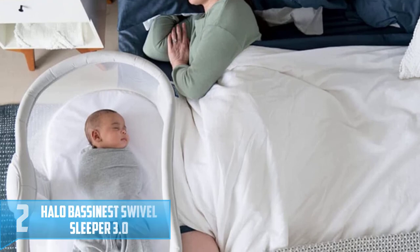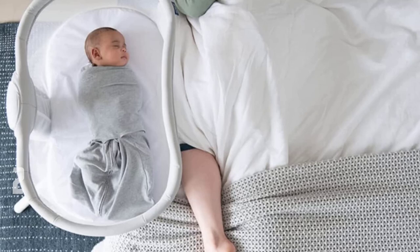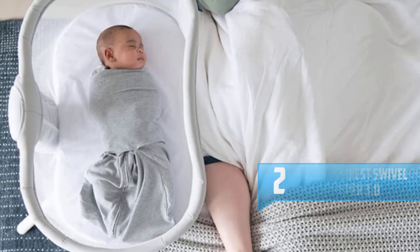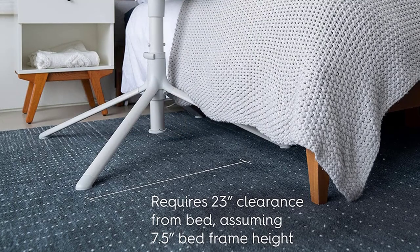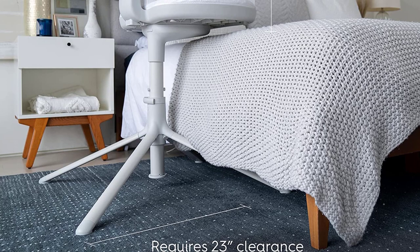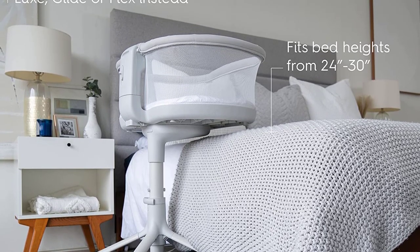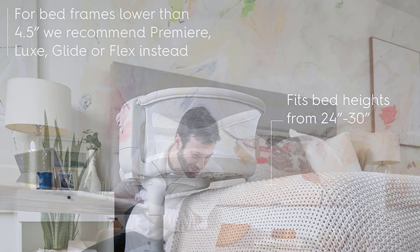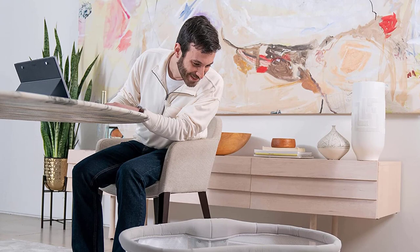Number 2: Halo Bassinest Swivel Sleeper 3.0. This updated model of Halo's popular swivel sleeper gets space-saving points for its minimalistic frame and bassinet that swivels 360 degrees. The base is slender enough to slide underneath a bed frame, allowing you to bring baby close without attaching the bassinet to the bed. Other highlights include breathable mesh walls and a side panel that lowers for easy access to baby. The updated model also features a detachable bed, so you can use it to take your little one from room to room without moving the base, though it does lose the previous model's side storage pocket.